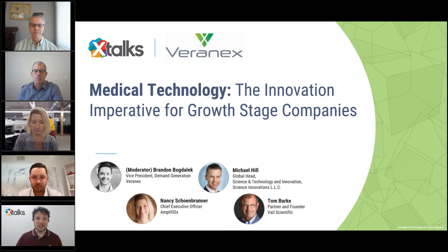Good day to everyone joining us, and welcome to today's Xtalks webinar. Today's talk is entitled Medical Technology: the Innovation Imperative for Growth Stage Companies. My name is Ryan Mews, and I'll be your Xtalks host for today.